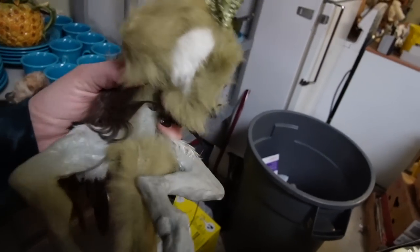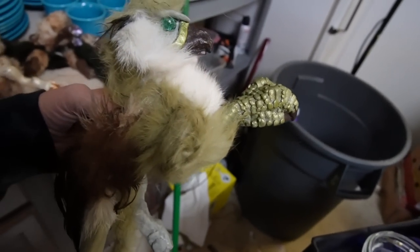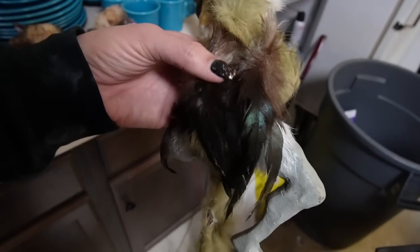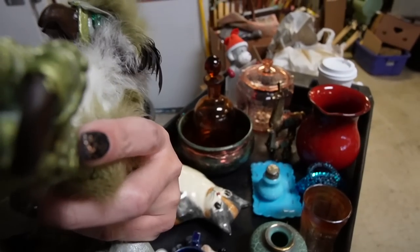These are supposed to sit on your shoulder at the Renaissance fair — or wherever you want. You could just be chilling at home with it on your shoulder. I've got bird feathers and all sorts of stuff going on with them. Yeah, we'll sell one.